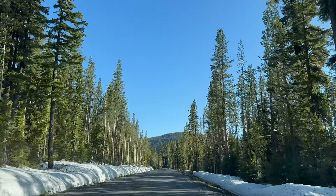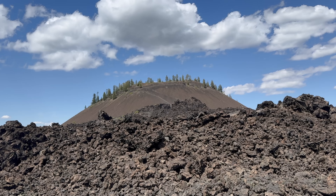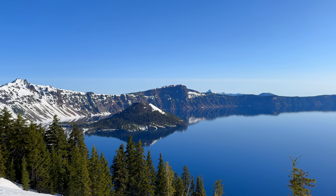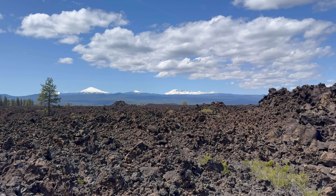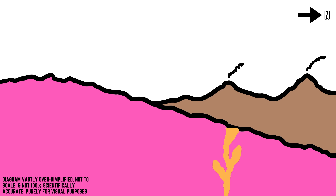Further north in the Cascades, scoria cones such as Wizard Island at Crater Lake and Lava Butte near Bend, Oregon do not contain the high amount of quartz xenocrysts that Cinder Cone contains, as they are not contaminated by granitic rock of an underlying foreign batholith. It has been postulated that the basaltic magma of Cinder Cone was rapidly contaminated in the middle to upper crust during melt evolution, providing the volcanic material with its signature quartz xenocrysts.